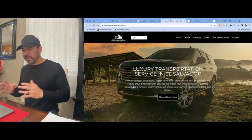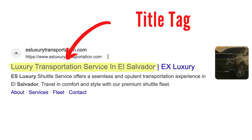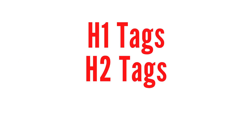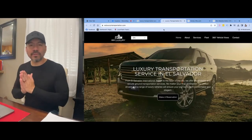As I talk about in all my videos, my rules for SEO — the basic stuff — are the title tag, the meta description, H1 title tags, H2 title tags, and the content of the website. Let me show you the very first thing that I did.